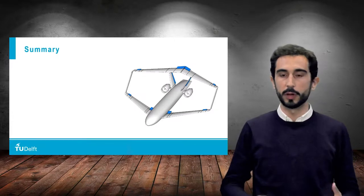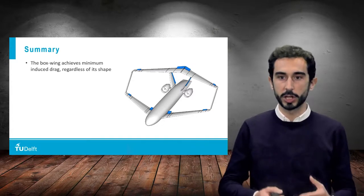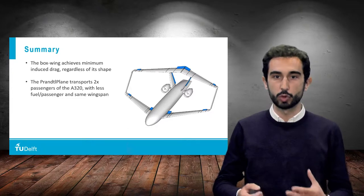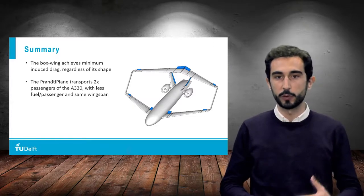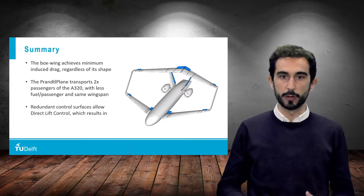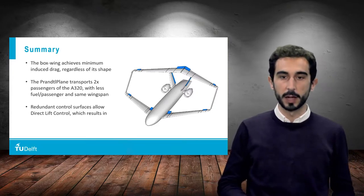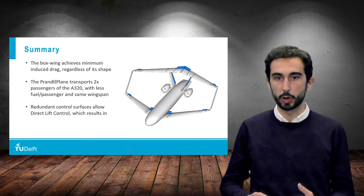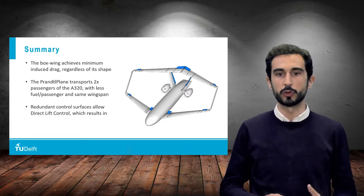In summary, the boxwing is a closed-wing system which achieves minimum induced drag, regardless of its particular shape and design. By integrating the boxwing geometry with a wide-body fuselage, the Prandtl plane could manage to transport approximately double the number of passengers of the A320 and B737 while consuming less fuel per passenger and using the same ground infrastructure. Finally, redundant control surfaces on both wings of a staggered boxwing can be coordinated to achieve direct lift control, which results in more comfort and safety in flight and in a lower noise footprint during descent and landing. Of course, there are still many challenges to be faced for the boxwing and the Prandtl plane, but research is ongoing to explore this novel configuration as a potential solution towards more sustainable aviation.